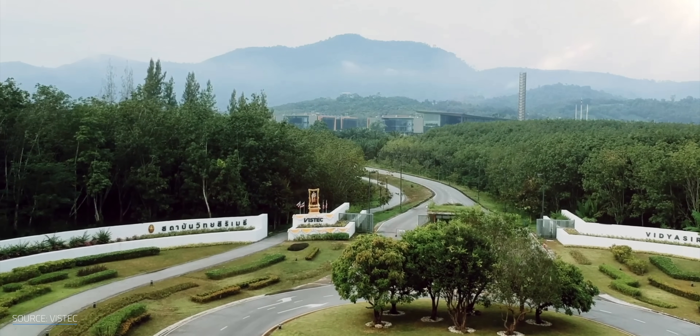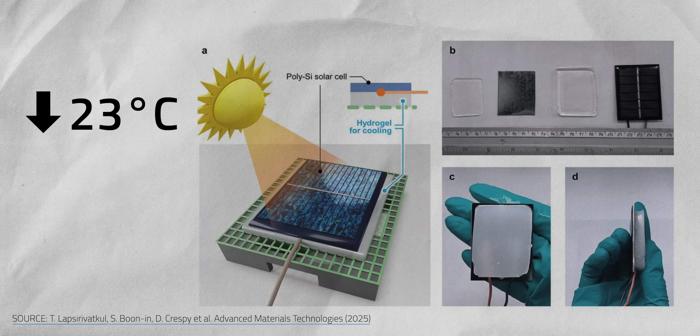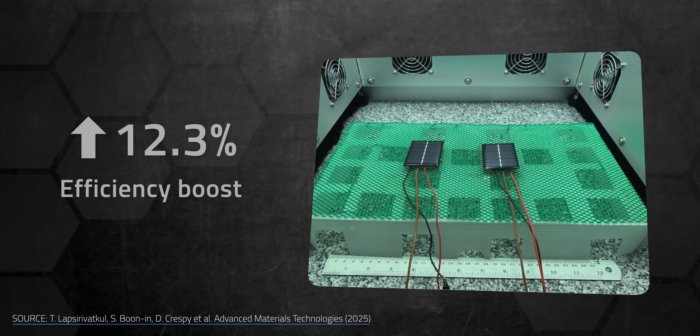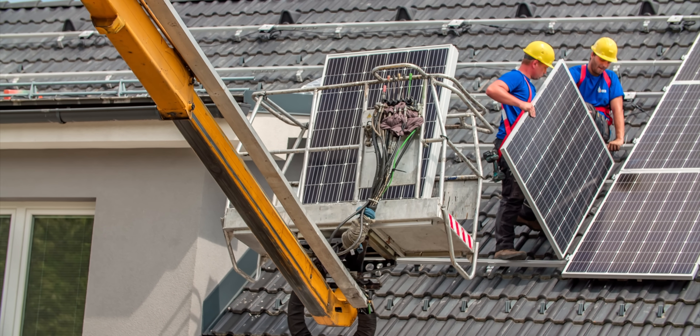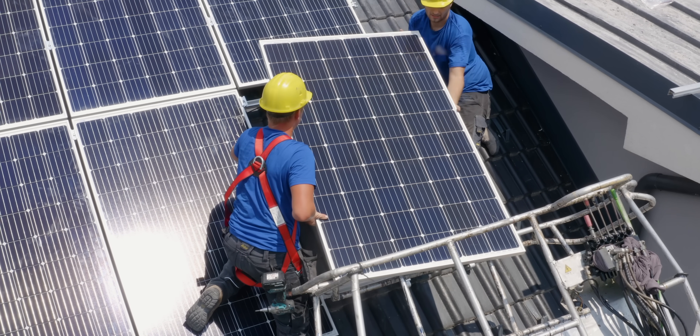Let's start with the breakthrough from Thailand's Vistek. They created a hydrogel that dropped solar panel temperatures by 23 degrees Celsius — from a scorching 70°C down to a much more manageable 47°C. That massive cooling translated directly into a 12.3% efficiency boost. But here's what makes their approach brilliant: the weight. While other cooling systems can add hundreds of pounds to a solar installation, Vistek's hydrogel weighs just 11 pounds per square meter — 80% lighter than competing technologies like phase change materials.